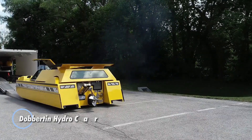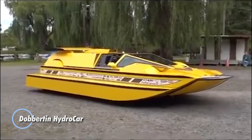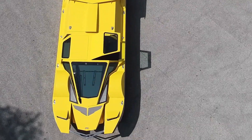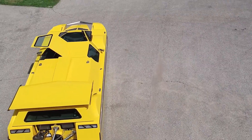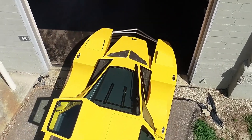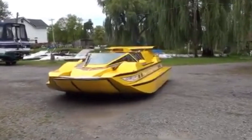The Doberton Hydrocar is a groundbreaking amphibious vehicle that seamlessly transitions between land and water. Designed by Rick Doberton, this unique creation features a sleek and aerodynamic body combined with hydrofoil technology for superior performance. With its ability to float on water and drive on land, the Hydrocar offers versatility and excitement for adventurous individuals.